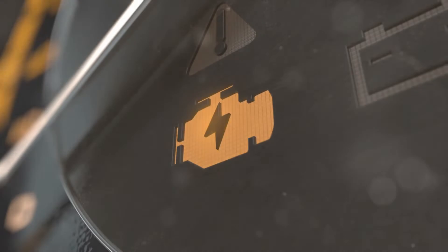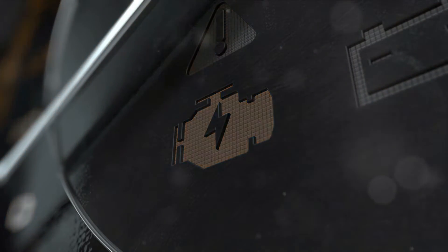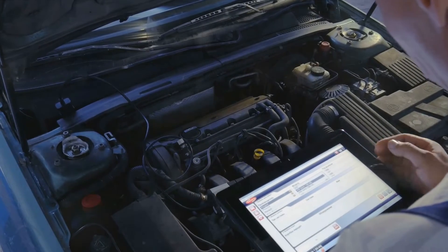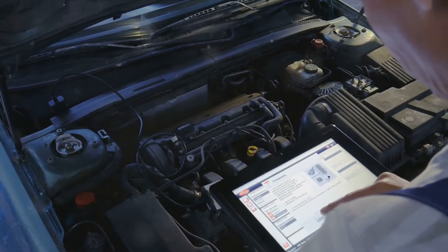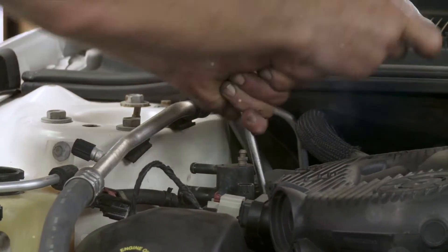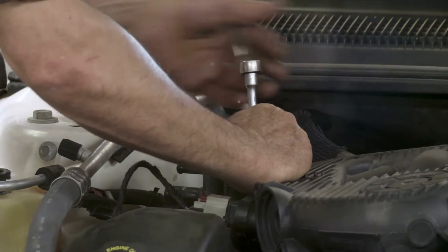The first sign of a bad EGR valve is that the check engine light comes on. This happens because your engine computer monitors the EGR valve's operation. If it finds an issue, it sets a diagnostic trouble code, triggering the check engine light. Common EGR-related codes include P0400, P0401, and P0402. You may see these when diagnosing. So if your check engine light is on, it could be a sign of a bad EGR valve.